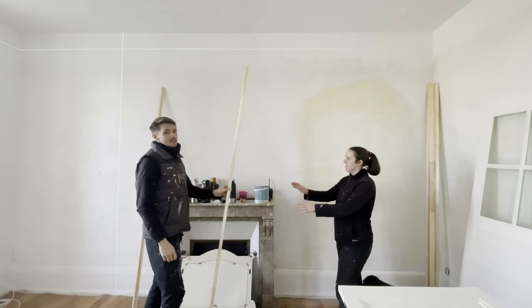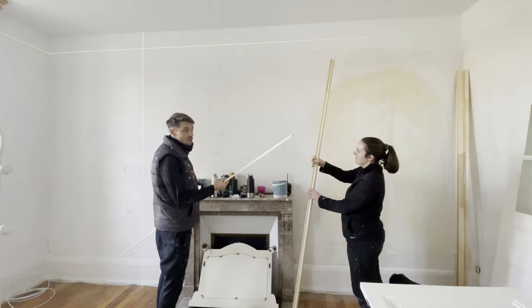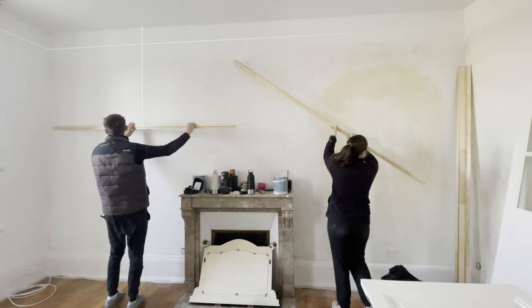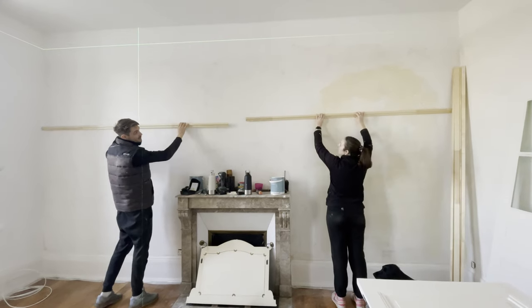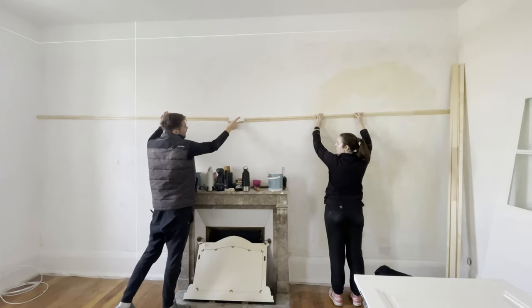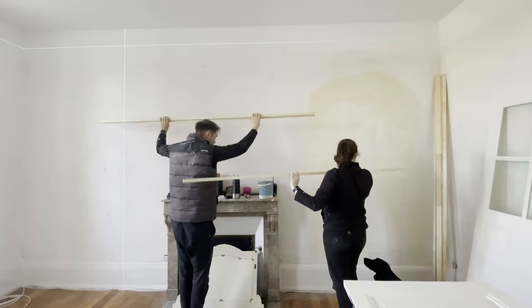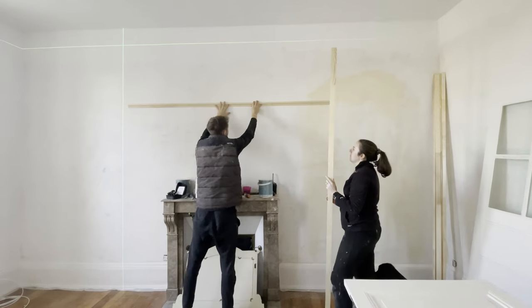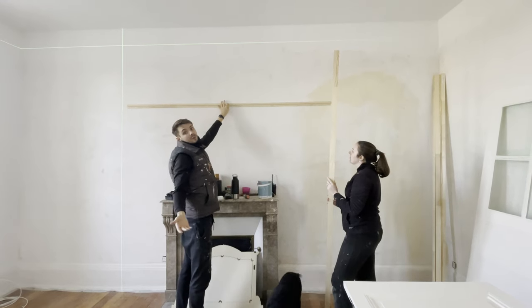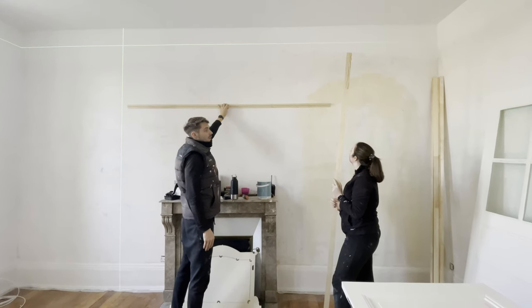We're going to show you what we're going to do with the picture rails. These bits of wood are 2 metres 40 each and our wall is just over 5 metres. If we put one bit of wood right into the corner on either side, we'd have only 20 centimetres to fill, with two cuts right next to each other. So instead we've decided to place one piece of wood in the middle of each wall, with our cuts either side so they're even and don't draw the eye to where the cuts are.